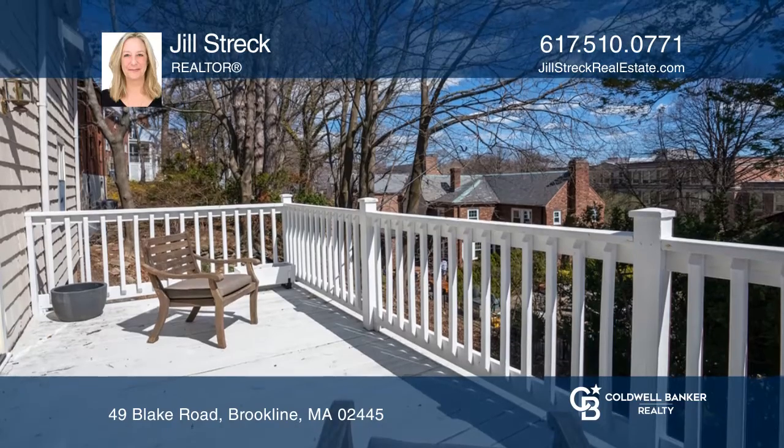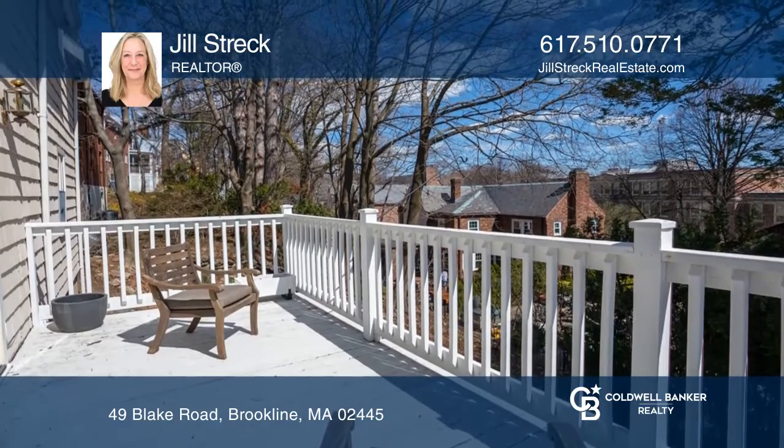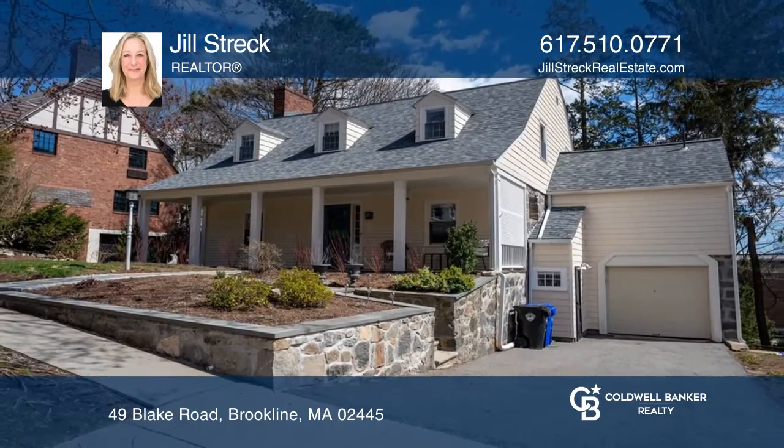The location is convenient to public transportation and shops. Want to know more? Call Jill Streck today.